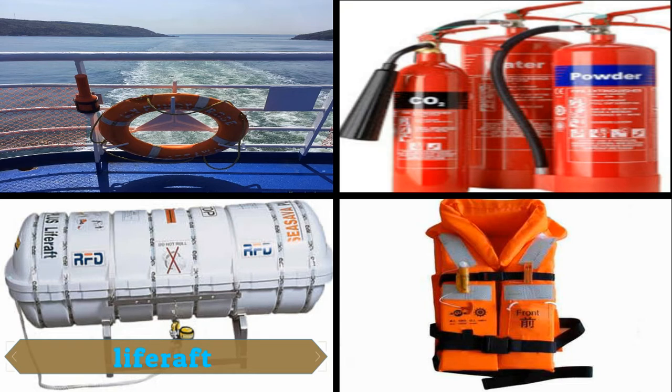The second equipment is the LifeRaft. LifeRaft are used whenever the vessel is sinking, as it can only be inflated when it touches the water. It can mainly hold about 25 persons per LifeRaft.